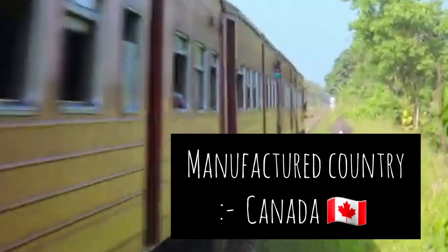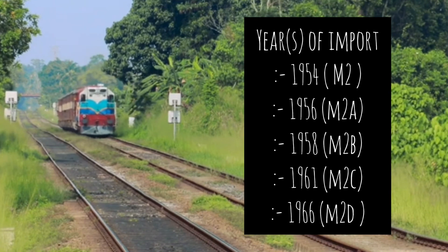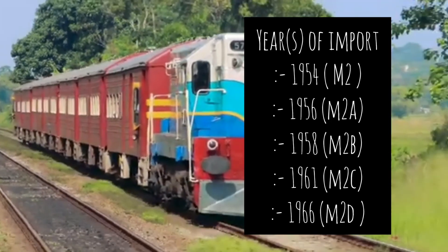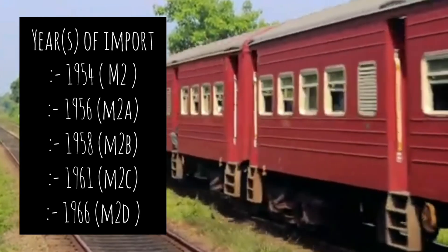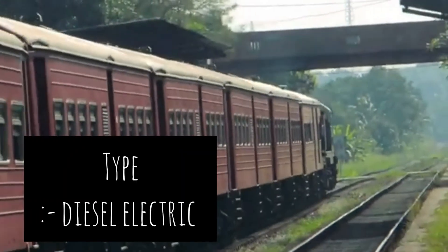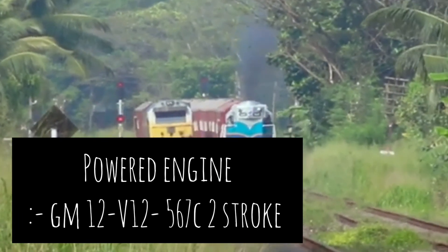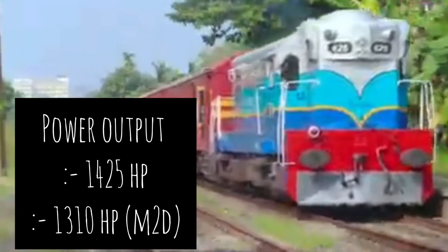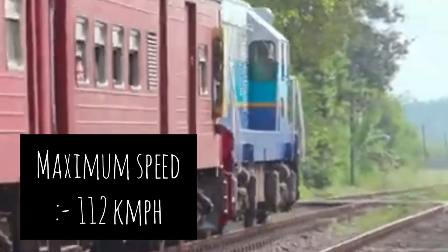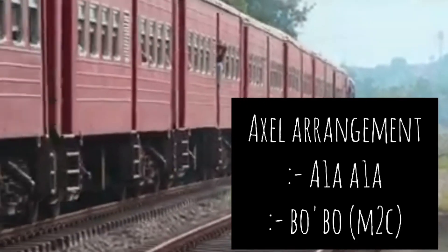Manufactured country: Canada. Manufactured company: General Motors Canada. Year of import: 1954 class M2, 1956 class M2A, 1958 M2B, 1961 M2C, and 1966 M2D. Type: diesel electric powered engine, GM V12 12-567C, two stroke. Power output: 1425 horsepower, and 1310 horsepower for class M2D. Maximum speed: 112 kilometers per hour.